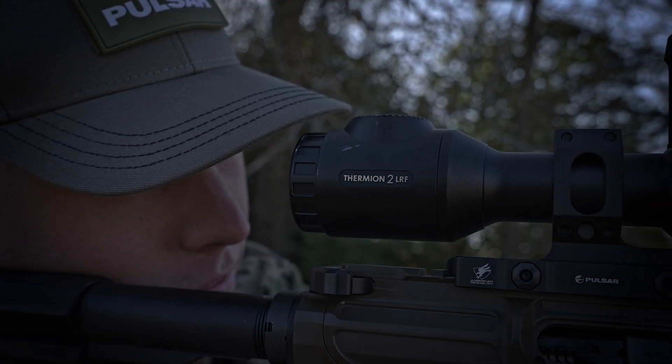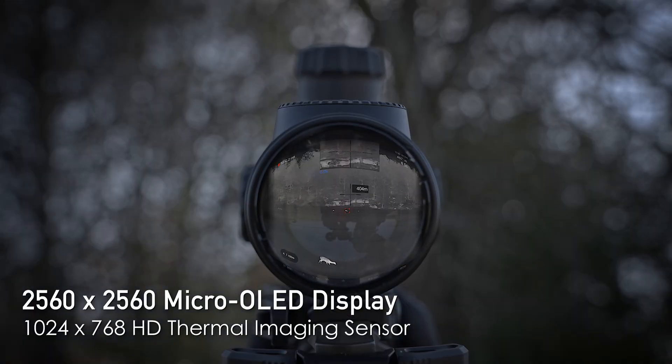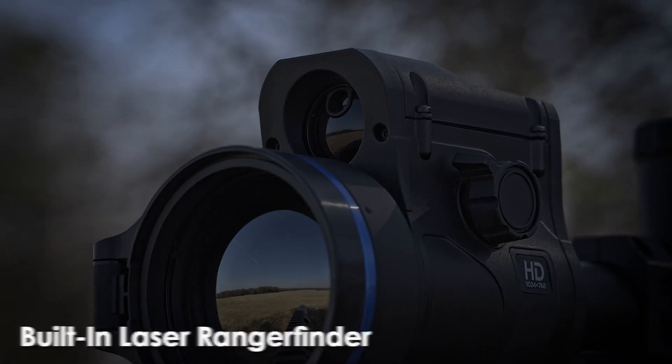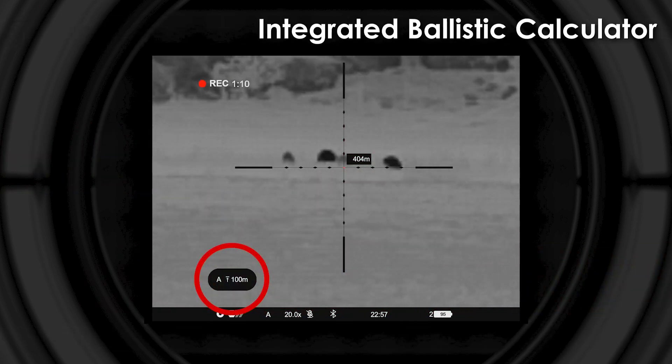With extraordinary long-range detection capabilities and a 2560x2560 micro-OLED display, no heat signature can escape, whether it's at a distance or in the foliage. The built-in laser rangefinder delivers pinpoint accuracy, while the integrated ballistic calculator makes first shots easy.